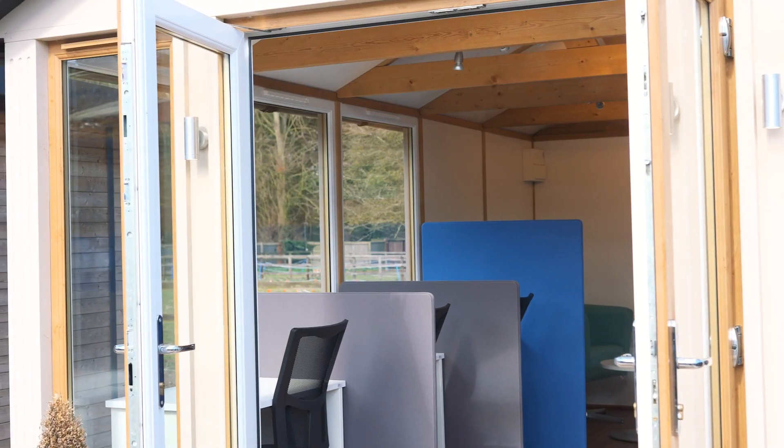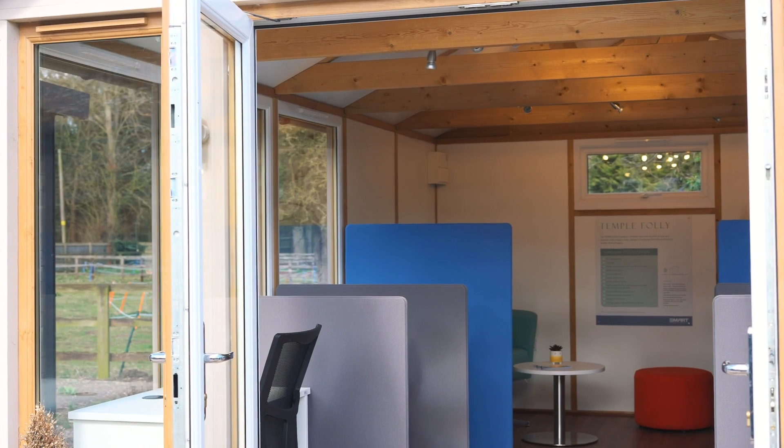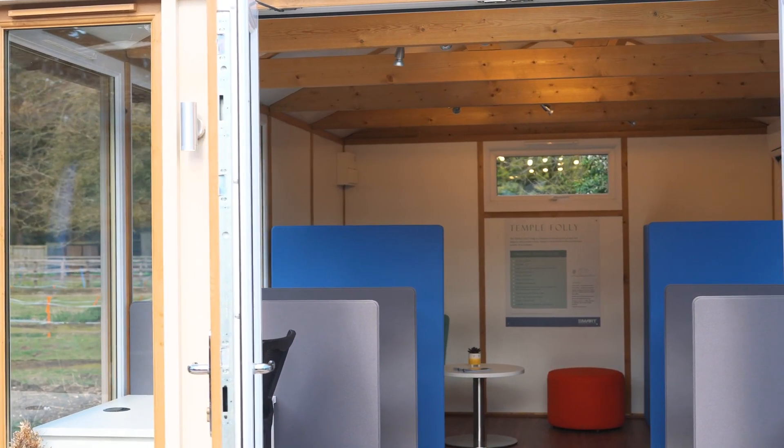They can be used 365 days a year. We have over 20 years experience in the garden room market and every building comes with a 10-year structural warranty.